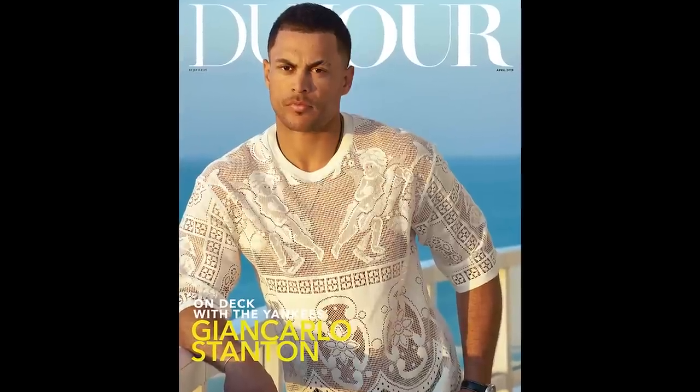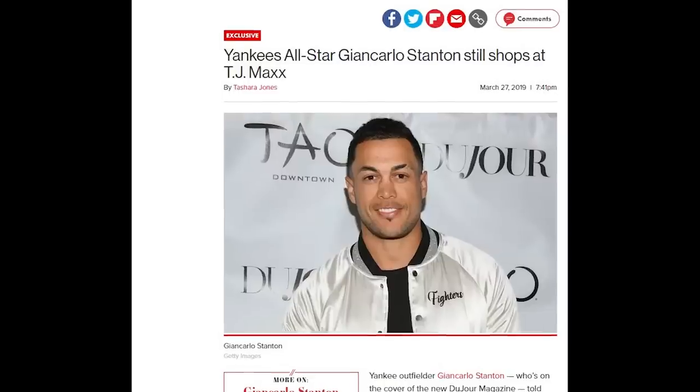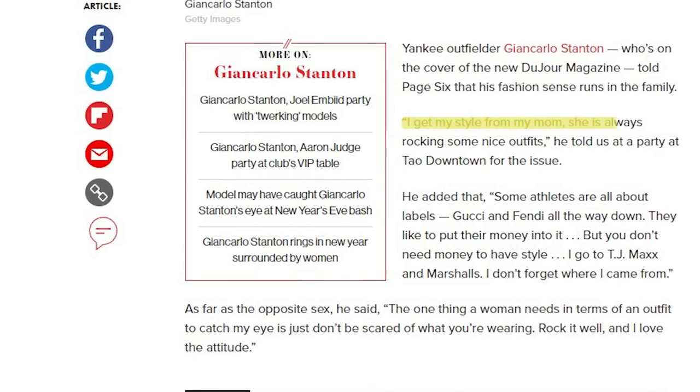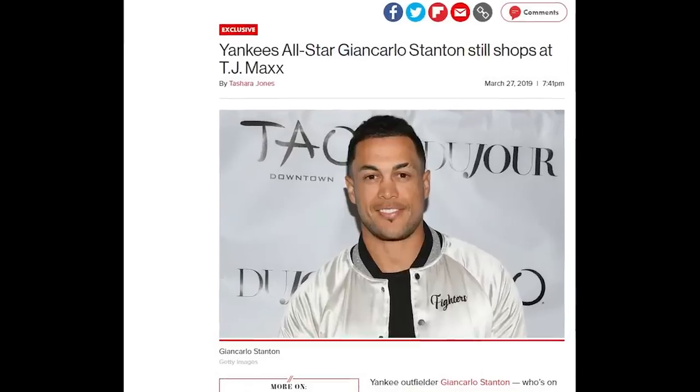He once said in an interview with DuJour magazine that he's inspired by his mom's fashion sense, stating: 'I get my style from my mom. She's always rocking some nice outfits. Some athletes are all about labels — Gucci and Fendi. They like to put their money into it, but you don't need money to have style. I go to TJ Maxx and Marshalls. I don't forget where I came from.'